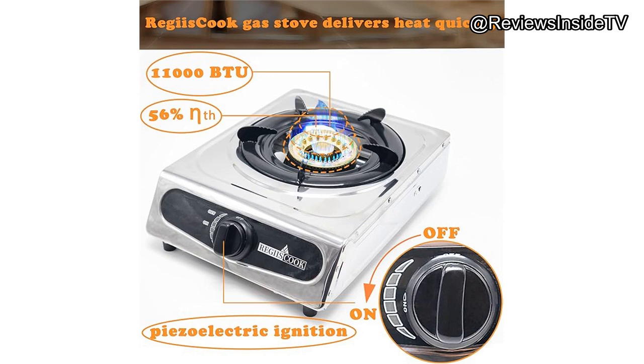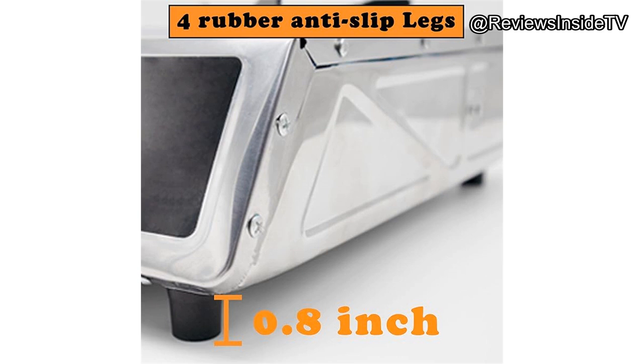When it comes to performance, this stove doesn't disappoint. The high heat output means you can cook meals quickly, which is a huge plus when you're camping and need to prepare food efficiently. During testing, it handled everything from boiling a pot of water in under five minutes to evenly cooking a stir fry. However, it's worth noting that while the stove performs admirably in calm conditions, it struggles a bit in windy environments as it lacks a built-in wind guard — a common issue with many portable stoves.